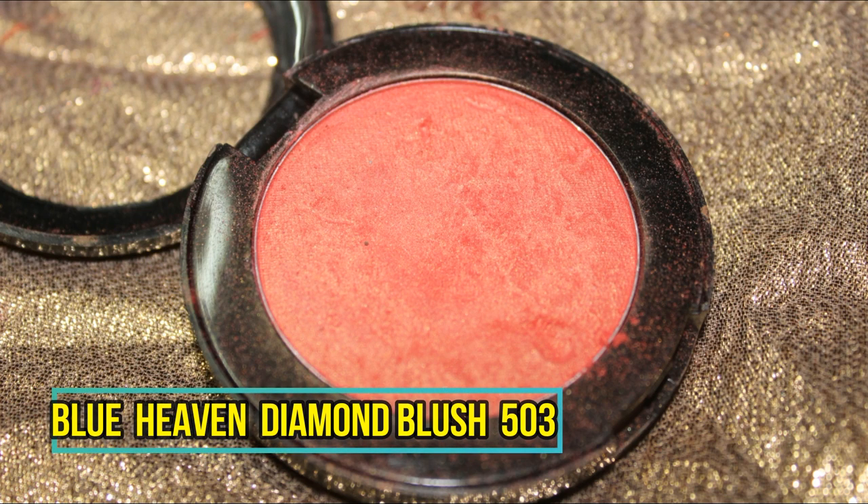I'm patting the beautiful coral blush from Blue Heaven onto my eyelid. Their blushes are so pigmented and beautiful — this is one of my most favorite products from Blue Heaven. Just look at the shine as I spread the color all over the lid. Then I blend out the harsh edges on both eyes with soft swiping and circular motions.